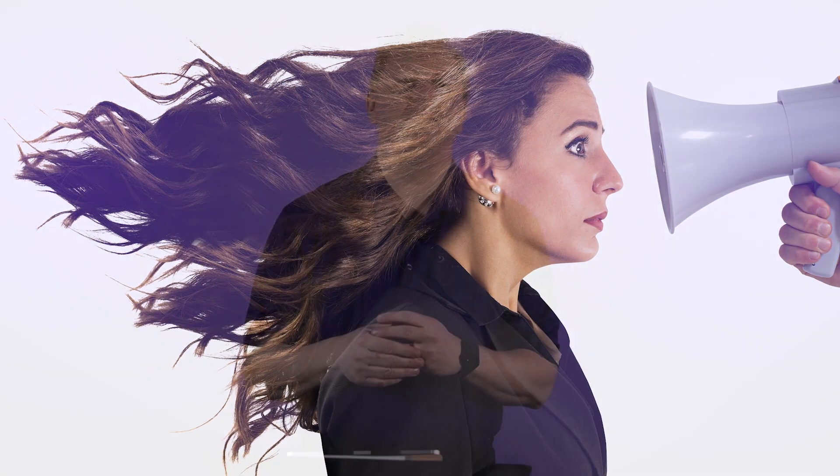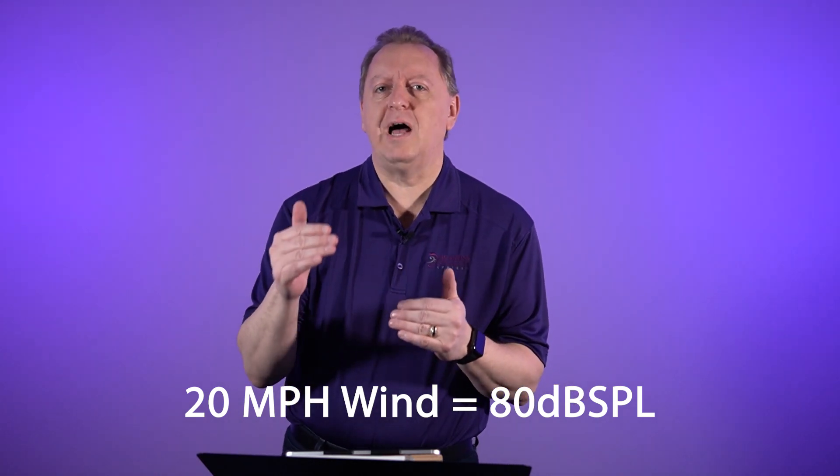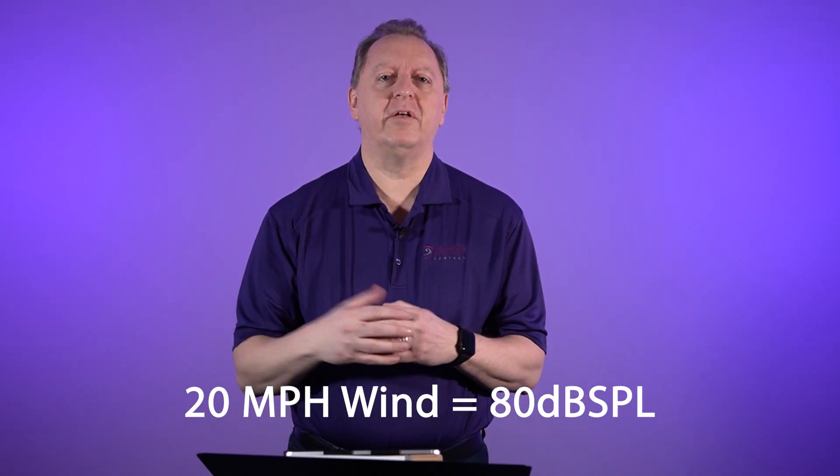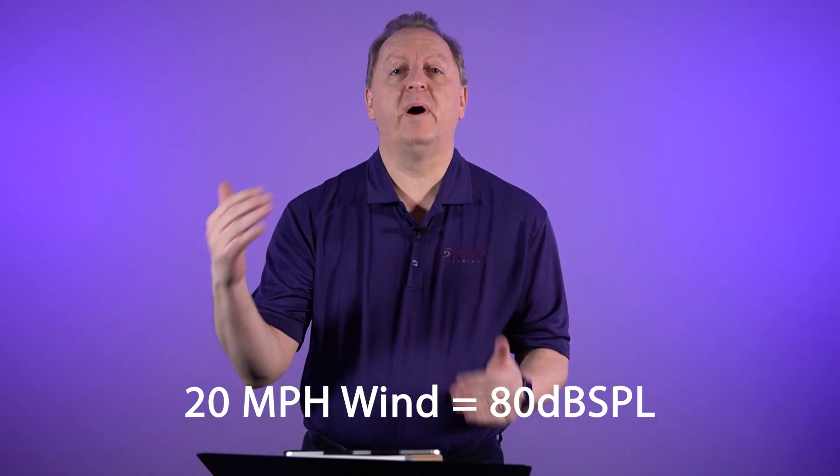I check out the wind and it's around 20 miles an hour. I take my iPhone out — I have an app that does this — and I turn the microphone of my iPhone right into the wind, averaged it, and it was 80 decibels. Now, that's 80 decibels SPL, sound pressure level. I started to look this up, and as wind speed goes up every 10 miles an hour, it's as much as 5 to 7 decibels above that level. So you're talking about a really loud sound.